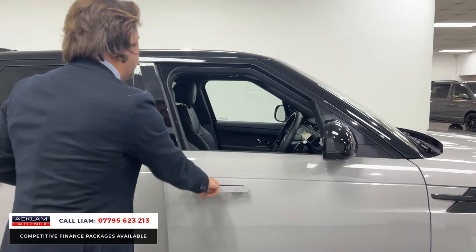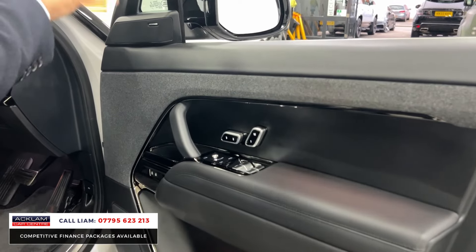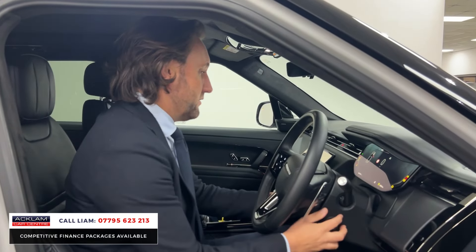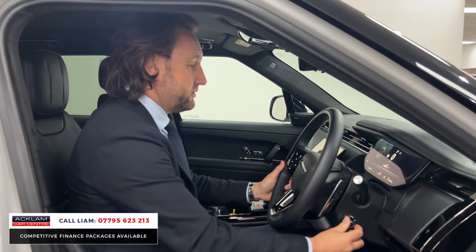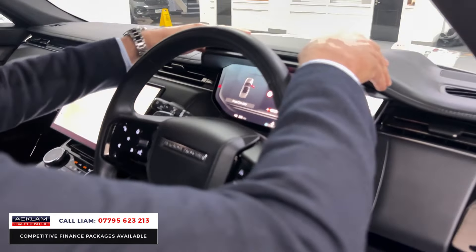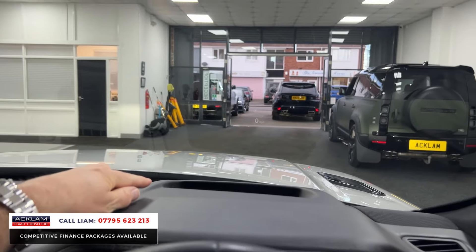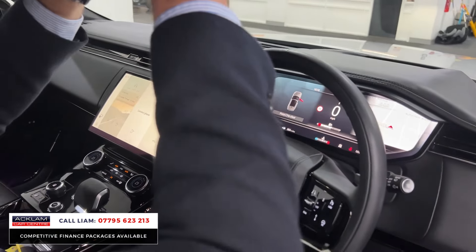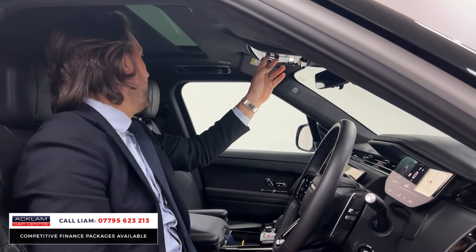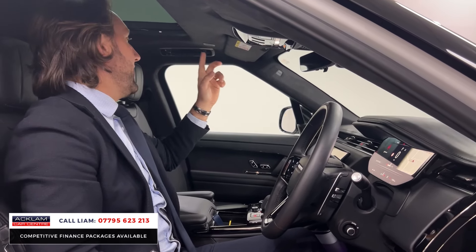Now into the front. You've got your Autobiography illuminated kick plates and a Meridian upgrade sound system. The seats are very, very comfortable — 20-way, heated, cooled, and massage. All the leather here is extended. You've got heads-up display projected onto the windscreen, all Alcantara roof lining, and a tilt and sliding sunroof.